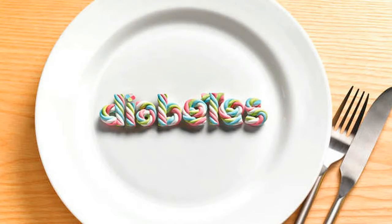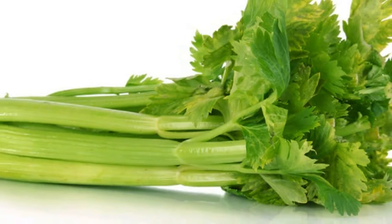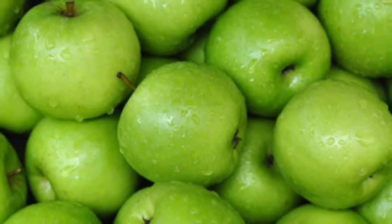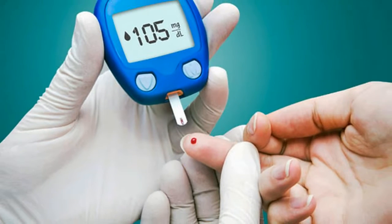Diabetes is one of the most widespread diseases of our time. It occurs when the body is unable to produce insulin or can't use it properly, resulting in high blood sugar levels. The condition has no known cure, and the only treatment involves taking insulin shots for the rest of the patient's life.